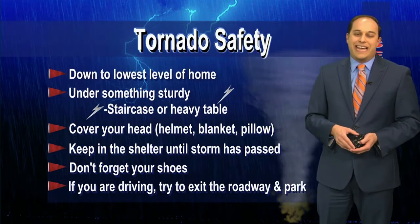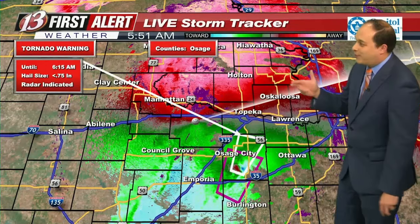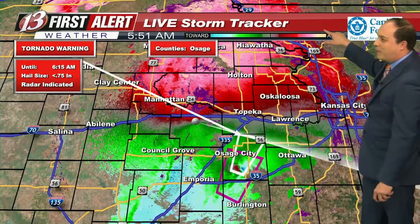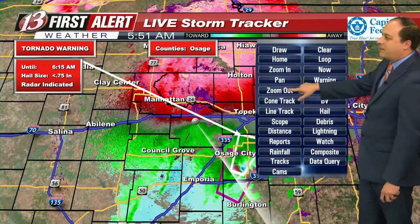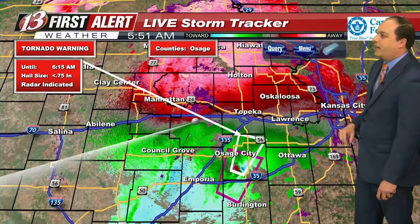Don't forget your shoes as well. It's certainly not a good idea to be venturing out to your place of work if you need to be going to work shortly. This is something you have to be mindful of as we have this tornado warning in effect.